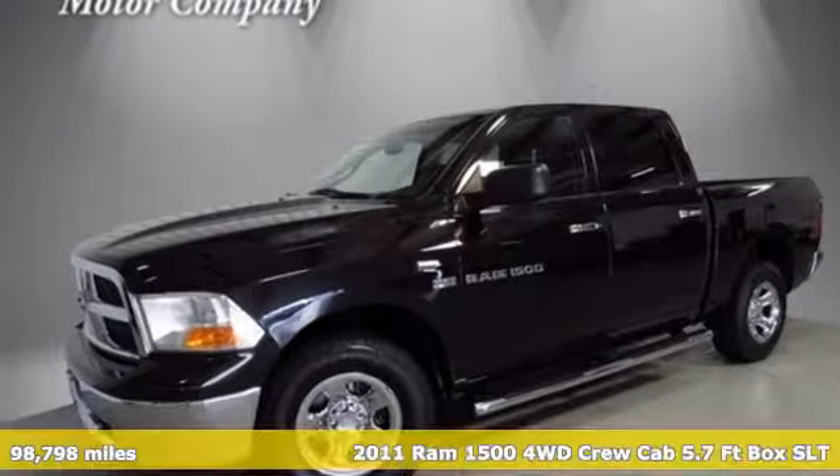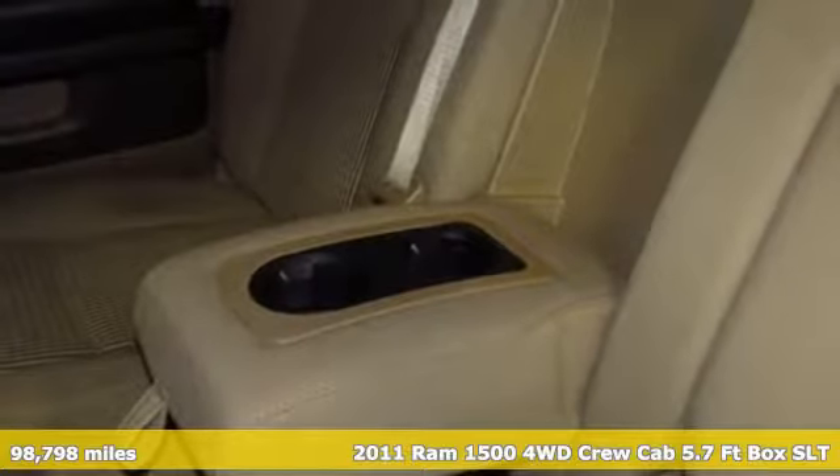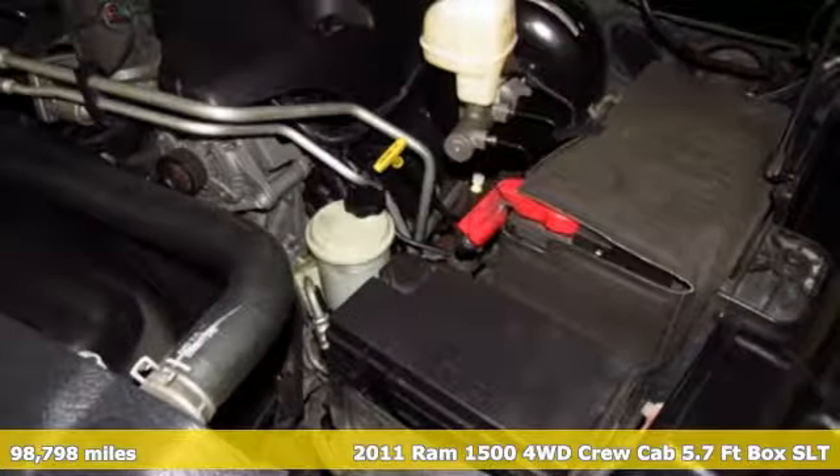It's a 2011 Ram 1500. Work hard and look good doing it. It comes with all the amenities you need.